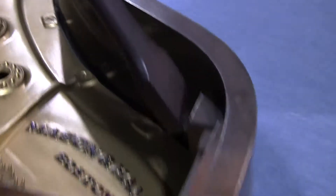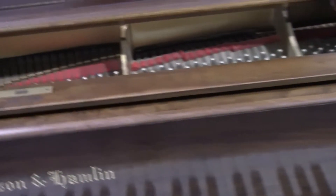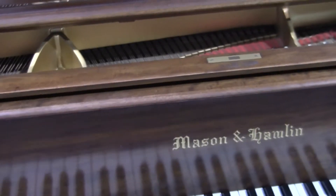Keep in mind this video is pre-detailed. Dealers are very quick to jump on these pianos, so we try to go ahead and get the video out as soon as we get them in. The piano will be completely detailed — all the brass polished, the inside dusted. The tuning and regulation have already been done.